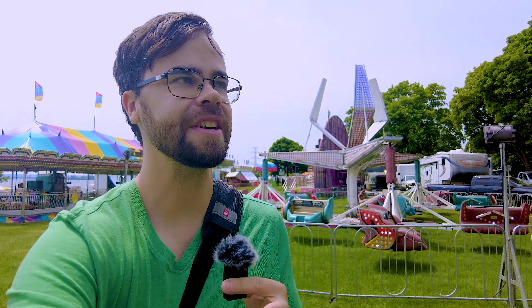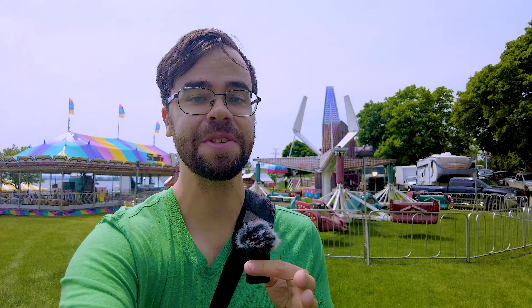People always ask me how did you get those pictures — that angle is crazy, those poses are too perfect. And the answer is just a little simple Photoshop: jumping on an opportunity when you get it.